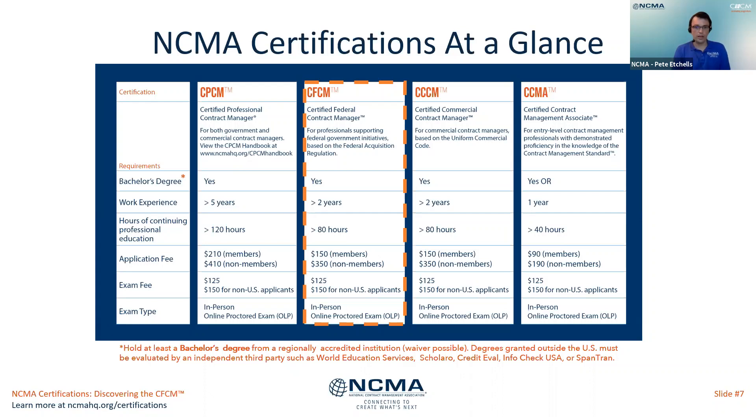Where can we purchase the updated CFCM study guide if you are a member? The CFCM study guide should be available late fall, and it will be listed in our bookstore at ncmahq.org/bookstore. Once available in the fall, that is where you can purchase it.